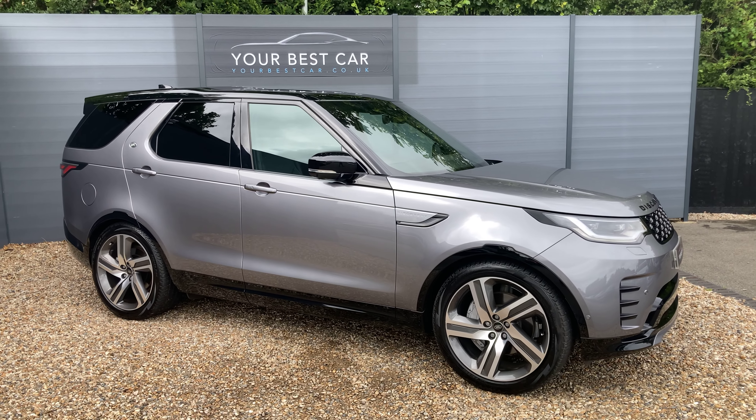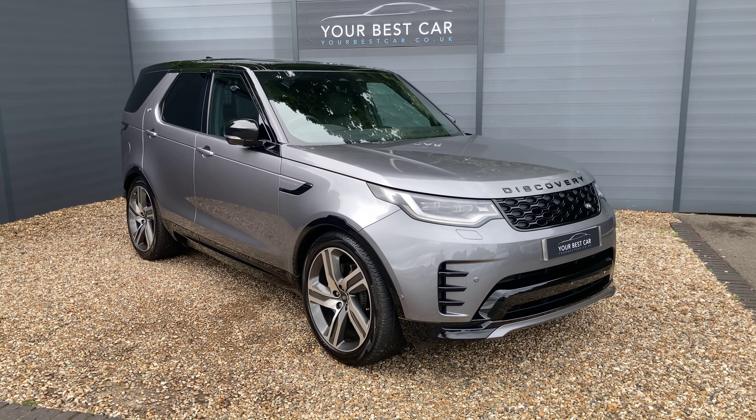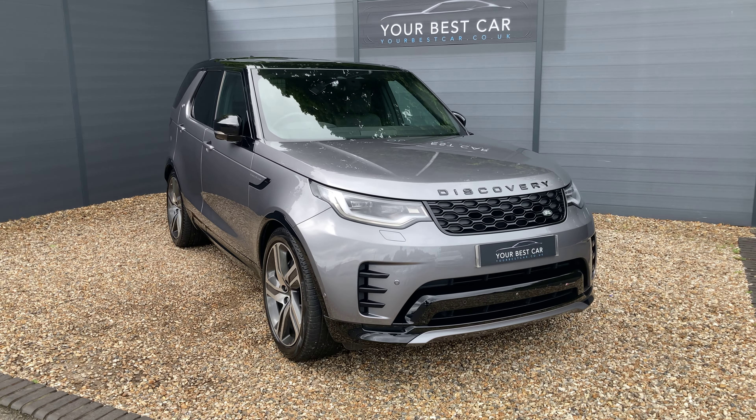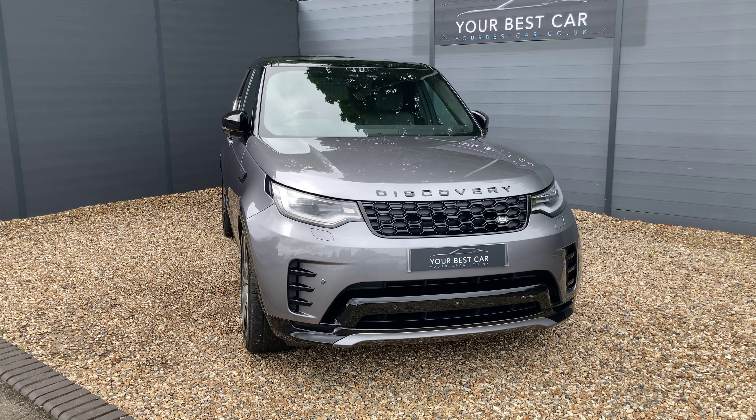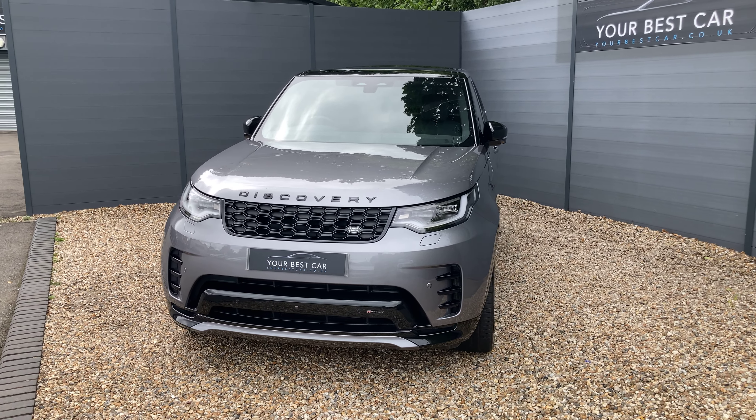Before I get into the walk-around, I'd just like to answer two of the most frequently asked questions that we get here: do we take part exchanges, and do we offer finance? The answers are both yes. We will take your part exchange, and we can even pay off outstanding finance on your current car.